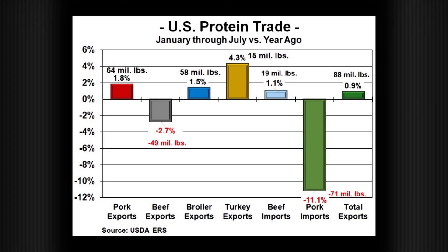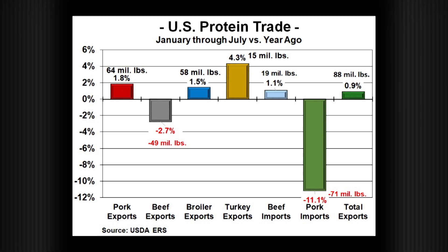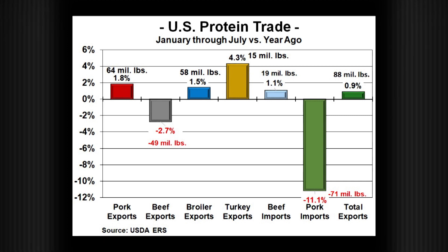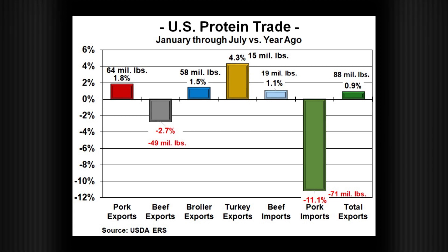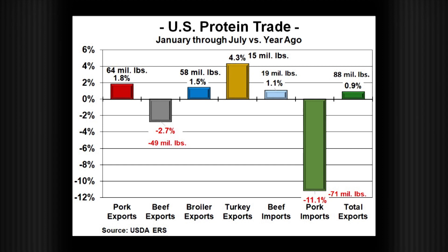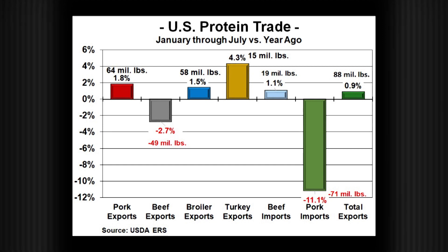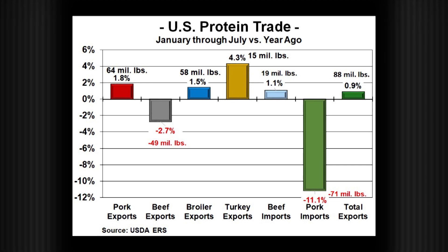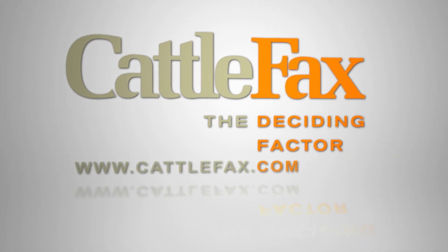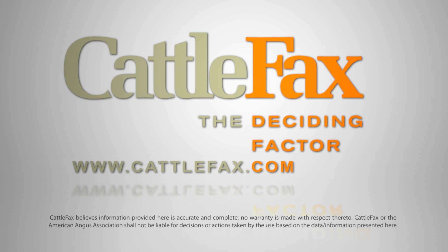Current expectations are for U.S. beef imports to be steady with a year ago, while beef exports are forecast to finish the year down 2%. Pork exports are up 2% through July, but with China battling African swine fever, the potential for pork exports to finish up 10% or more is likely. In July, pork exports to China were heavy at 110 million pounds, compared to 19 million pounds a year ago — the biggest single month since November 2011. Total beef, pork, and poultry exports are now up 1% or 88 million pounds. For the Angus Report and Cattle Facts, I'm Troy Bockelman. Visit cattlefacts.com.